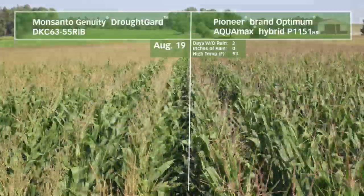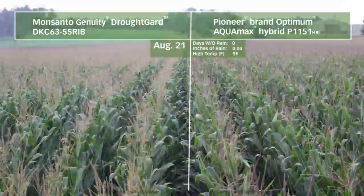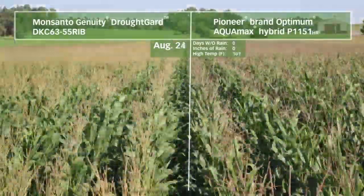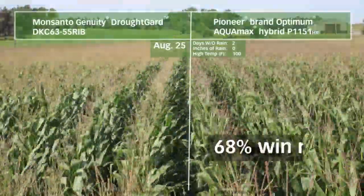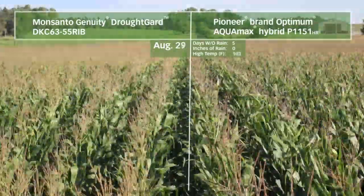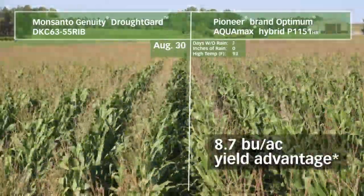In this specific example from Lubbers Farms in western South Dakota, 19 side-by-side comparisons showed Optimum Aquamax products outyielding Monsanto's Genuity Drought Guard hybrids on more than two-thirds of these side-by-side comparisons. This means an average advantage of 8.7 bushels an acre.